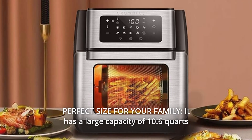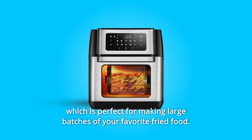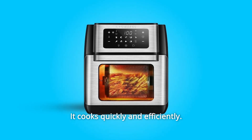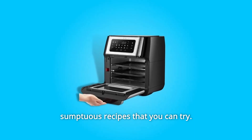Number 8: Perfect Size for Your Family. It has a large capacity of 10.6 quarts, which is perfect for making large batches of your favorite fried food. It cooks quickly and efficiently. The Crownful Air Fryer Oven also comes with a cookbook featuring various sumptuous recipes that you can try.